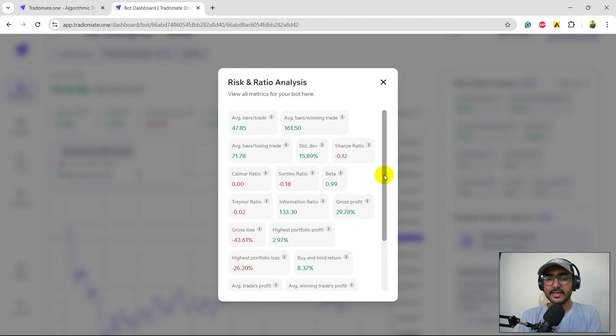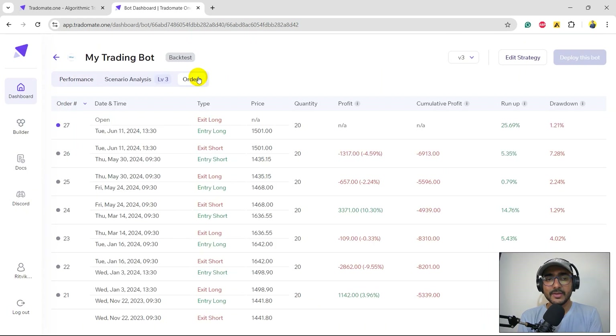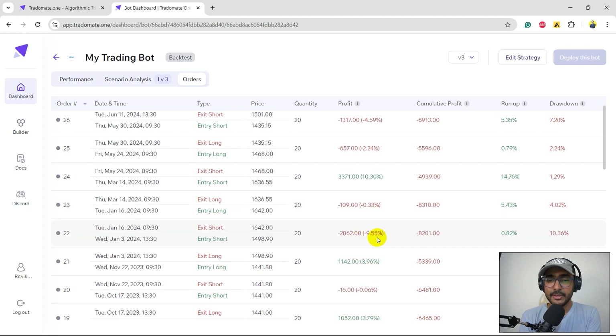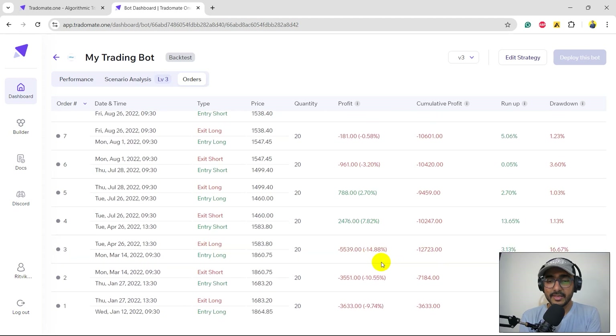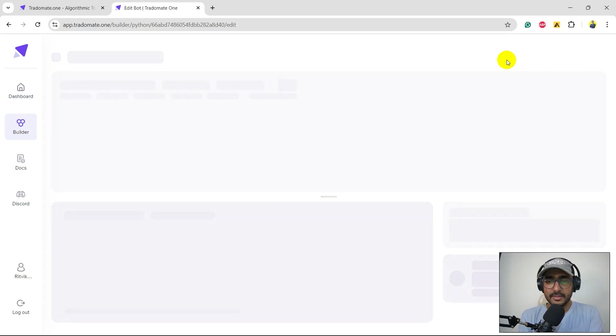I clearly see a need for a stop loss in this strategy. In the risk and ratio analysis, the Sharpe ratio is negative, beta is close to one, and the Sortino ratio is also negative. Gross loss was 43.61 percent while gross profit is only 29.78 percent. Clicking on orders, you can see some good profits like 10.3 percent but also a huge loss of 9.55 percent, 14.88 percent loss, 10.55 percent, 9.74 — this is where we're losing the most.